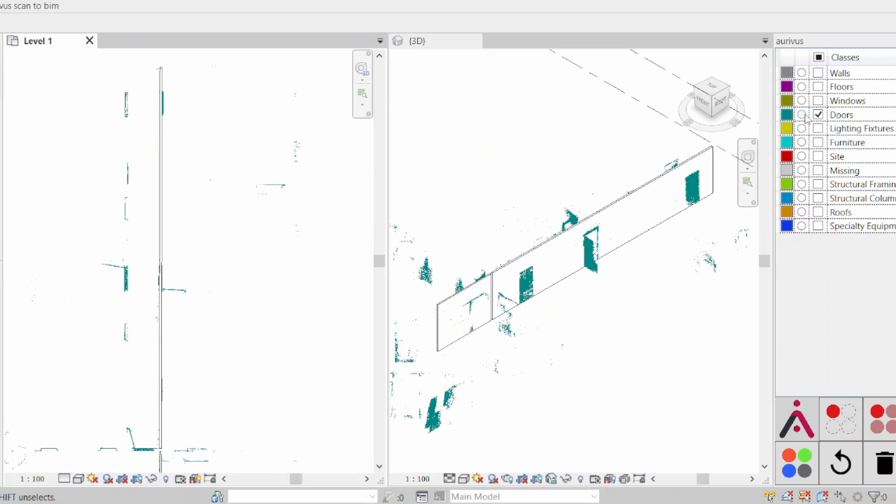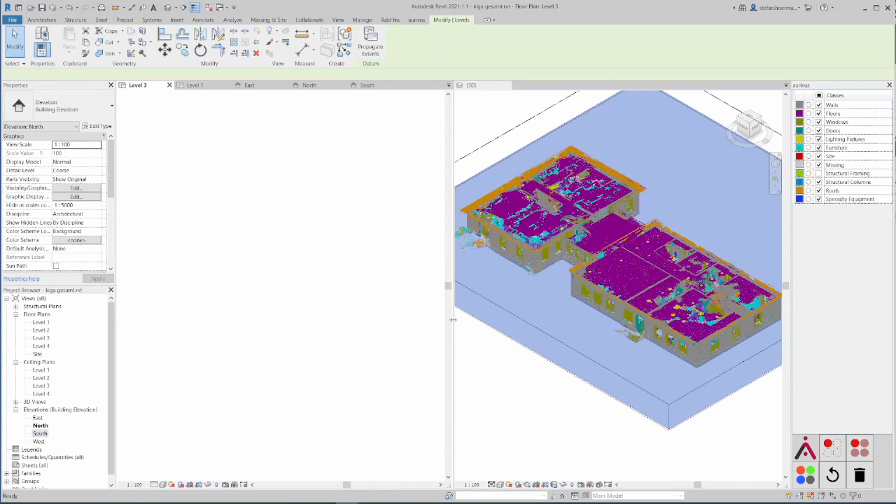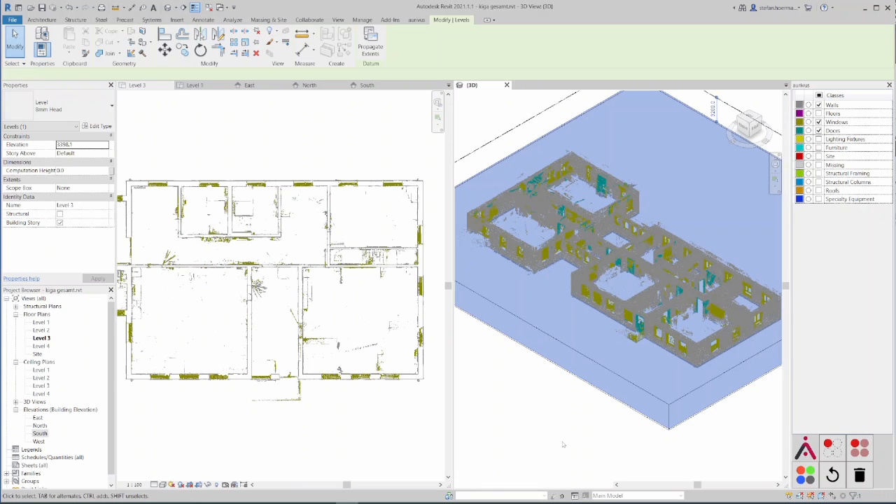I'm not a Revit pro, but our plugin makes modeling so easy. If you want to start, just register on app.arivos.com and upload your laser scans. And stay tuned — we have so much more to come.